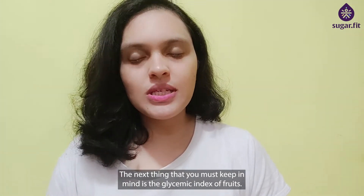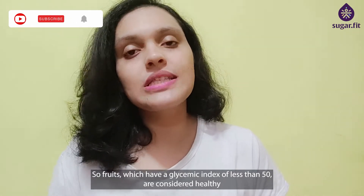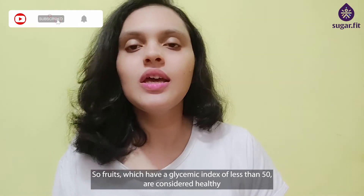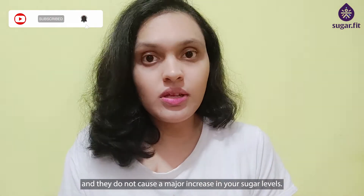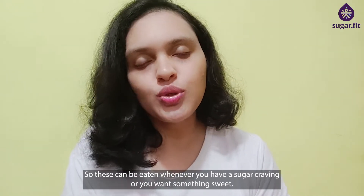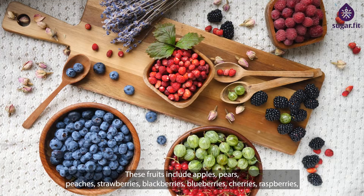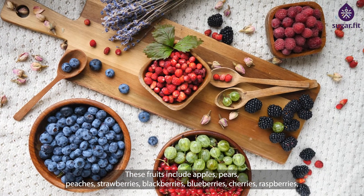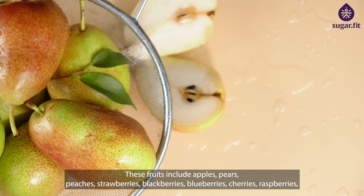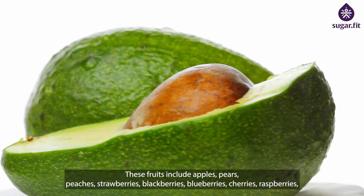Keep in mind the glycemic index of fruits. Fruits which have a glycemic index of less than 50 are considered healthy and do not cause a major increase in sugar levels — these can be eaten whenever you have a sugar craving. These fruits include apples, pears, peaches, strawberries, blackberries, blueberries, cherries, raspberries, avocados, plum, and grapefruit.